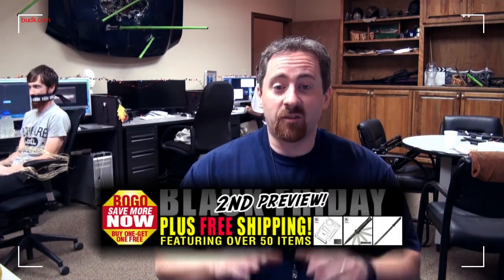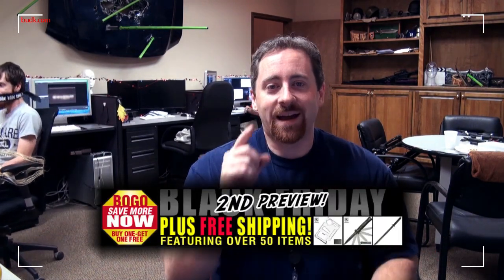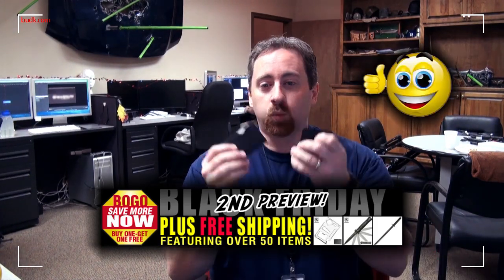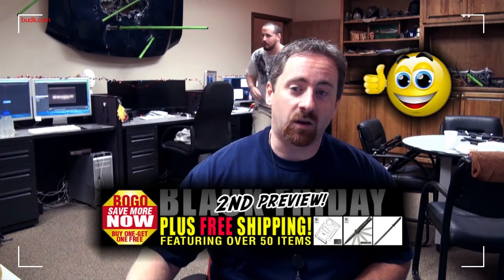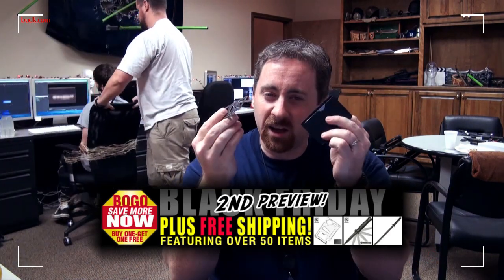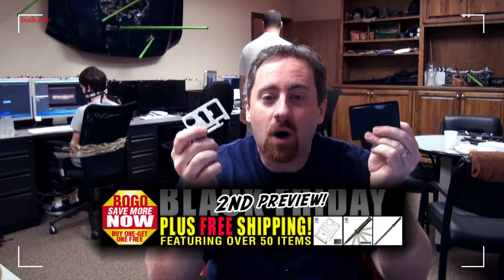BudK.com is offering a preview of our Black Friday sale: buy one get one free BOGO and free shipping. This convenient survival tool wallet card is one thing you shouldn't have to leave home without. It features 11 different functions to help you out while being small enough to fit in your wallet, and you get two of them.